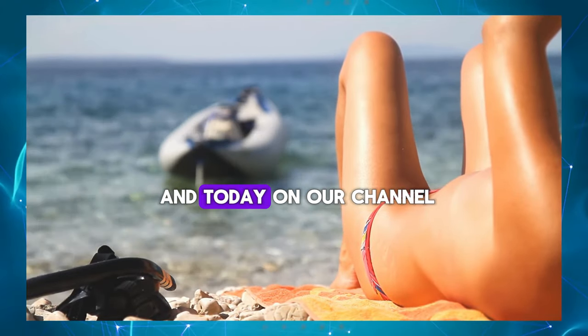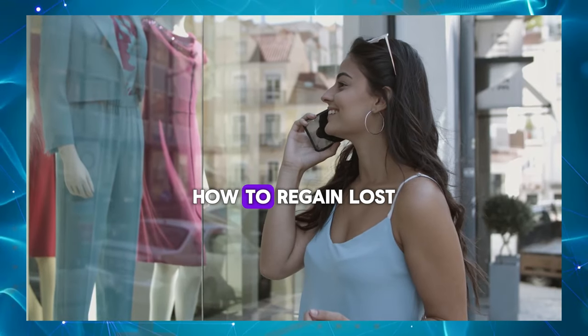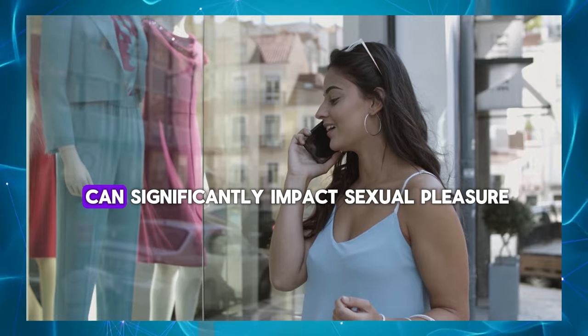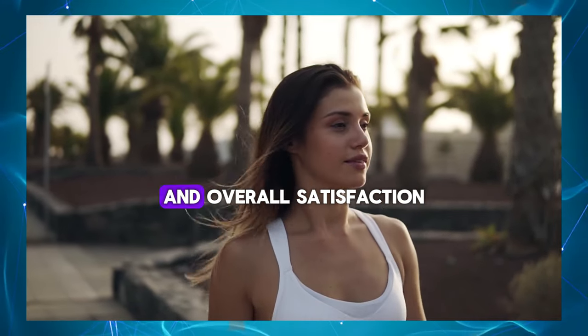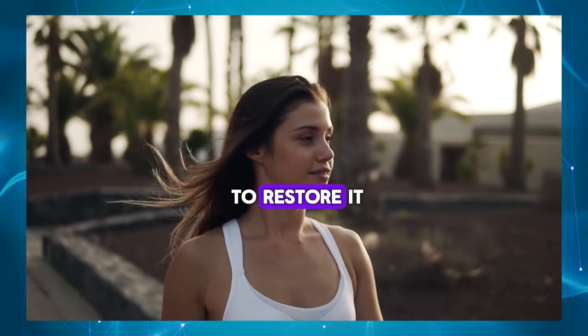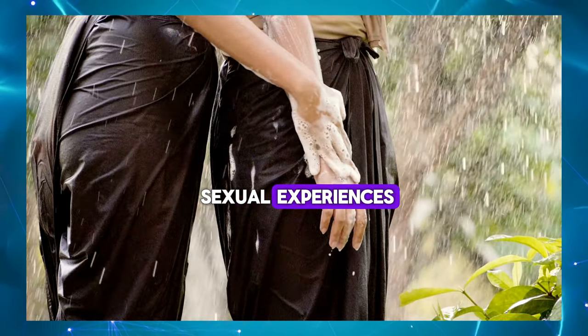Hey there, I'm Anna, and today on our channel we're diving into a topic that's crucial for many men – how to regain lost penis sensitivity. Loss of penis sensitivity can significantly impact sexual pleasure and overall satisfaction, but the good news is that there are steps you can take to restore it. In this video, we'll explore practical tips and techniques to help you reclaim lost sensitivity and enhance your sexual experiences.